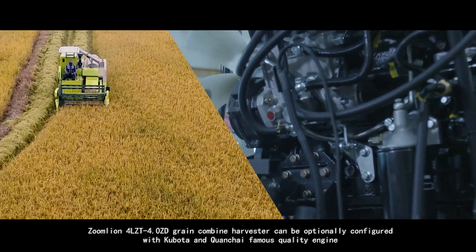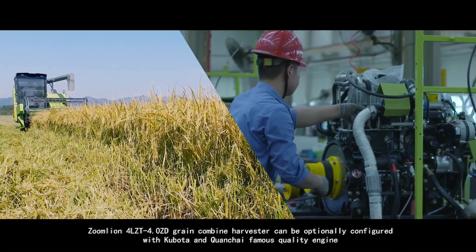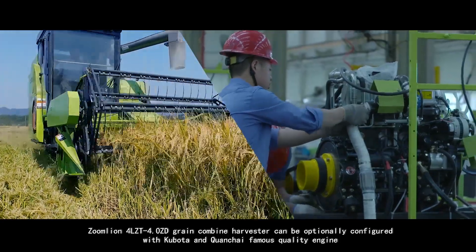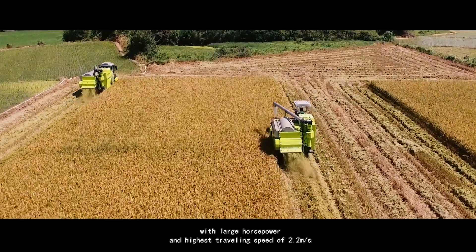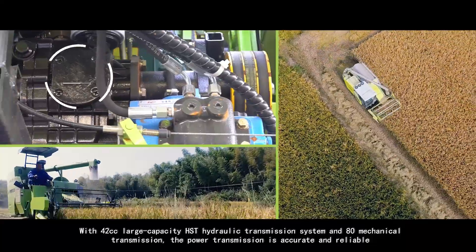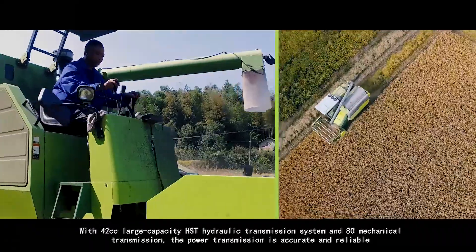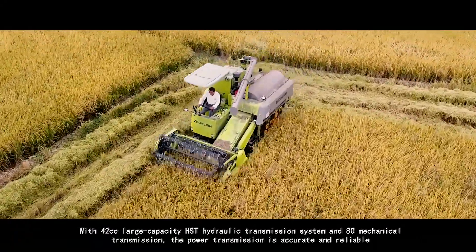The Zoomlion 4LZT 4.0ZD Grain Combined Harvester can be optionally configured with Kubota and Chuen Chai famous quality engines with large horsepower and highest traveling speed of 2.2 meters per second. With a 42cc large capacity HST hydraulic transmission system and 80 mechanical transmission, the power transmission is accurate and reliable.